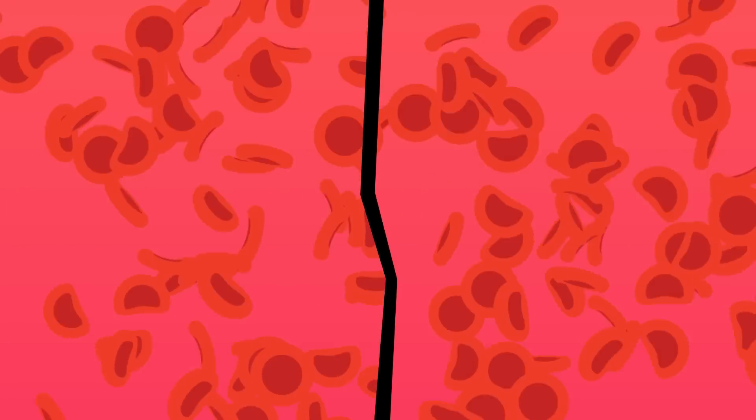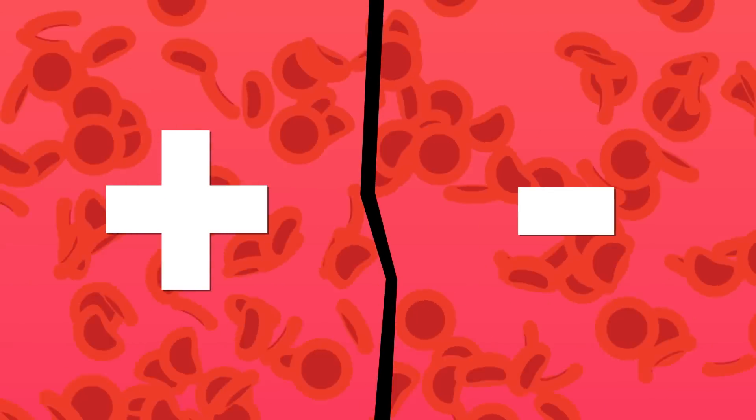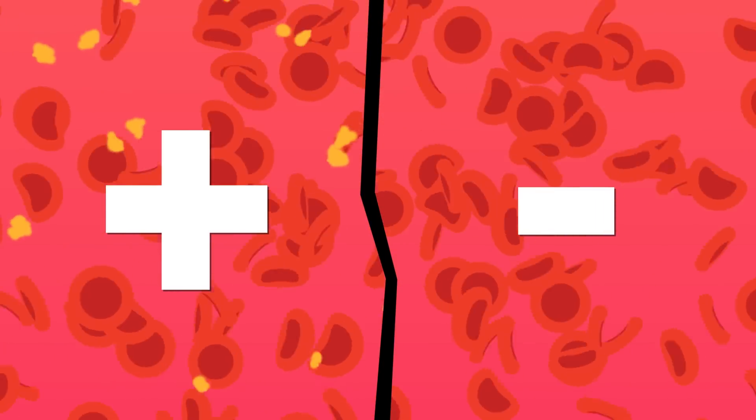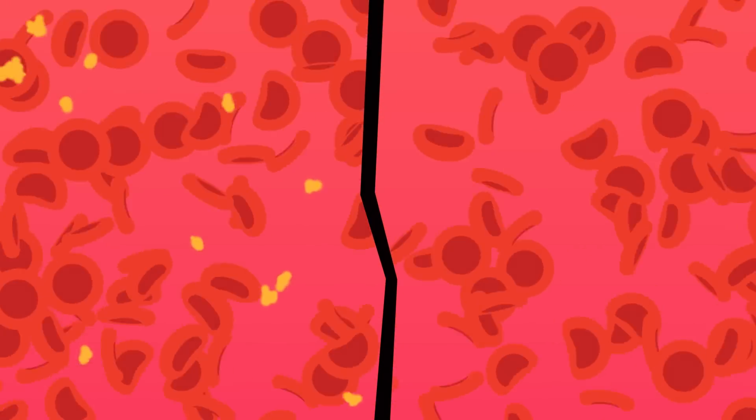Your blood type can also be positive or negative based on whether your blood has an extra protein in it. So that means all in all, there are eight distinct blood types.